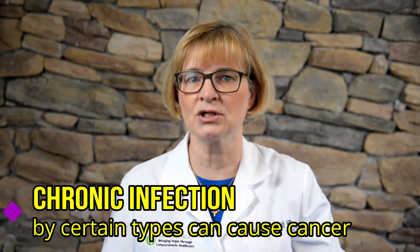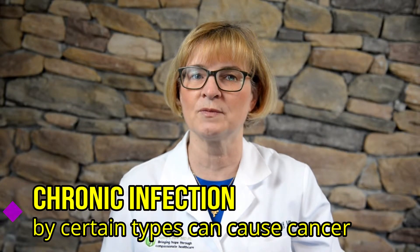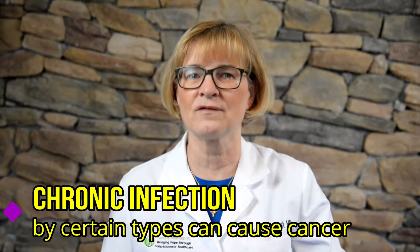For most women, the body is able to clear the infection on its own, but sometimes the infection doesn't go away. Chronic or long-lasting infection, especially when caused by certain types of high risk HPV, can cause cancer over time.